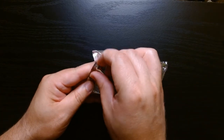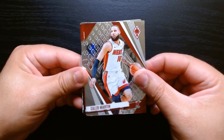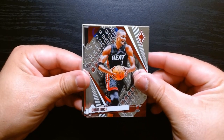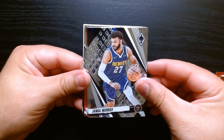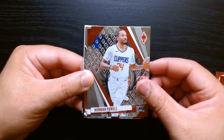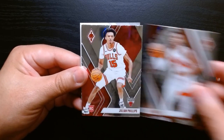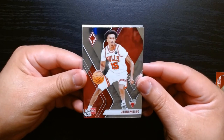Here we are. So yeah, Phoenix — I've always been a fan of Phoenix when I pull it out of Chronicles. I have been lucky. I think out of wrestling, I pulled a Paul Heyman ray wave or something like that — it was like a wave, and it was a Phoenix wave. So that was pretty cool. It was number two.